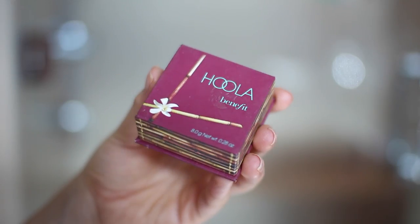I used my lightest foundation today and I think I should have gone with a slightly darker one, but that's all good. We're going to fix that right now with some Hoola Benefit bronzer. I just want to go in and start contouring my cheeks.